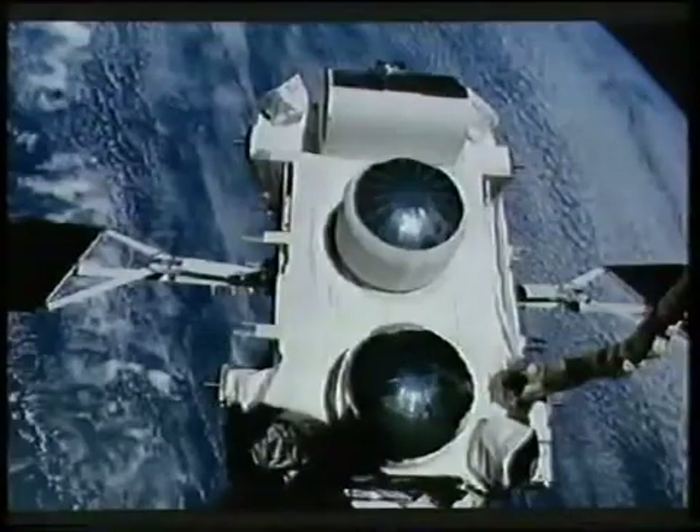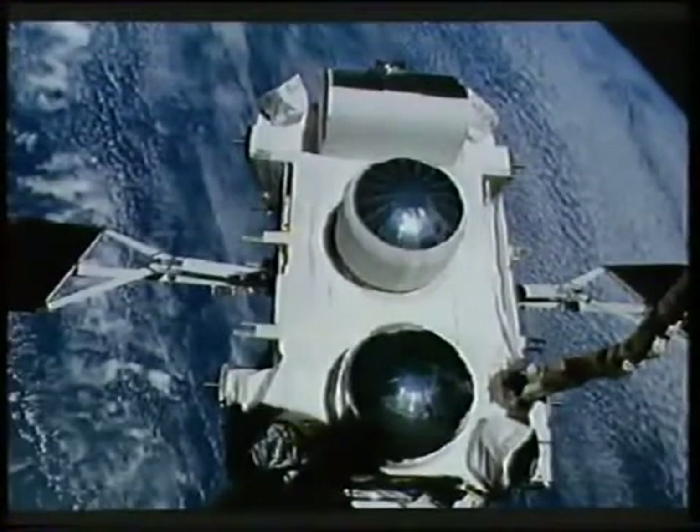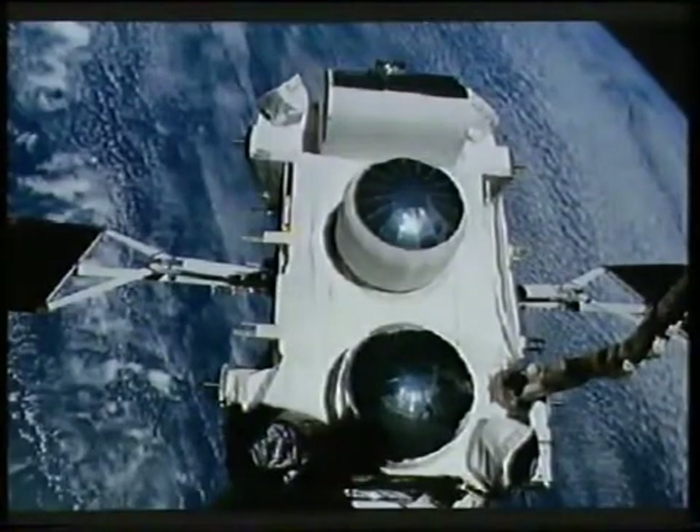Then, the Compton satellite. One of our most successful satellites came to the end of its career, had to be brought down safely, and on June the 4th was brought down in the Pacific. So, goodbye Compton — it had done its work very well indeed.